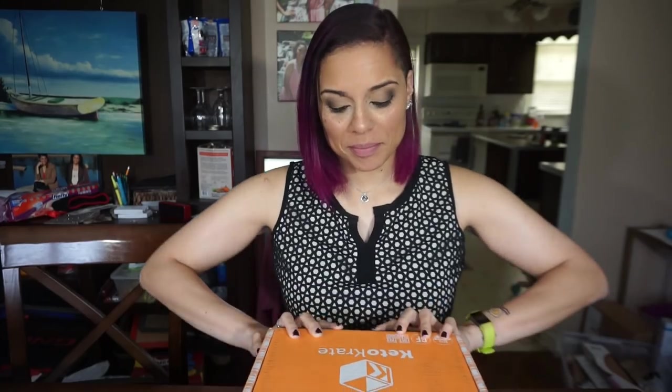Hey guys, today I'm here with the April 2019 Keto Crate. So let's just hop into it. In case you didn't know, ain't no party like a crate club party.